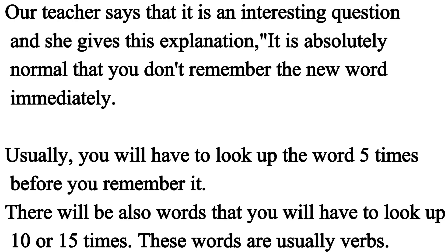Our teacher says that it is an interesting question and she gives the explanation. It is absolutely normal that you don't remember a new word immediately. Usually, you will have to look up the word five times before you remember it. There will also be words that you will have to look up 10 or 15 times.